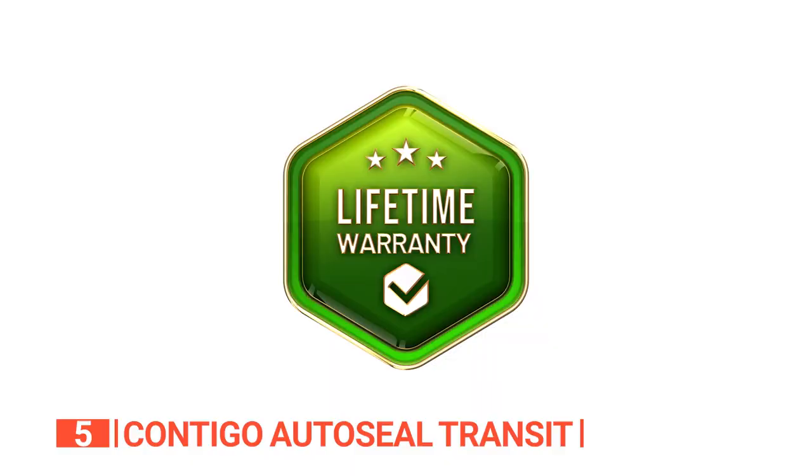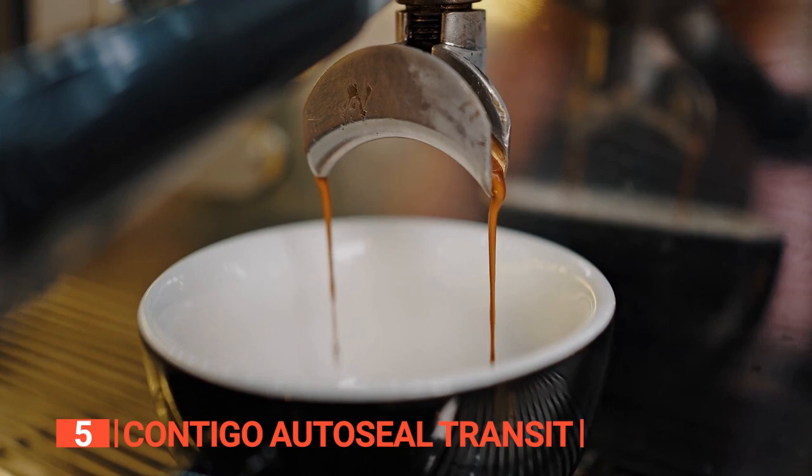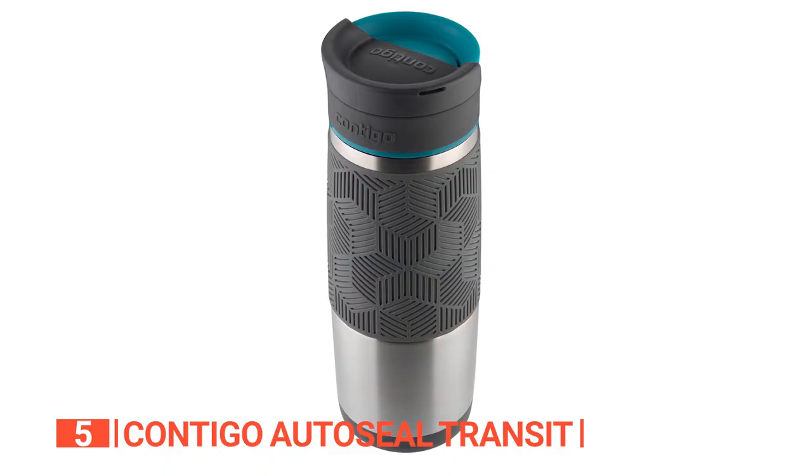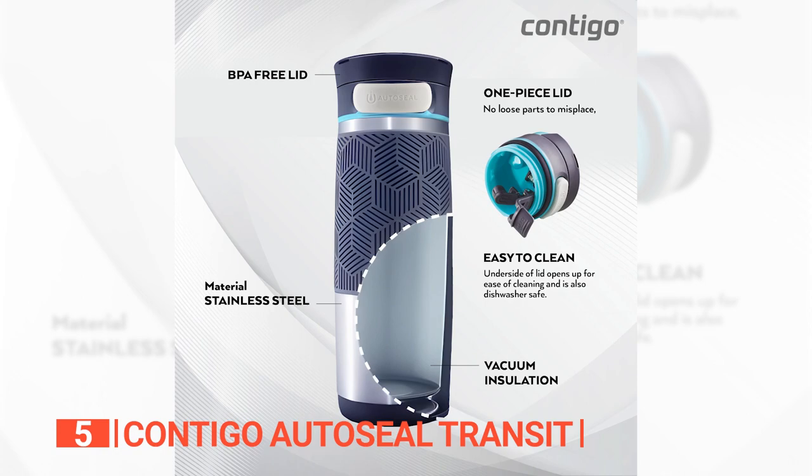The cherry on top? This mug comes with a lifetime warranty. You can enjoy piping hot coffee or ice-cold lemonade for years to come without ever having to worry about a faulty mug. The Contigo AutoSeal Transit mug keeps your drinks at the perfect temperature, your hands dry, and your life spill-free. It's a mug made for superheroes like you.